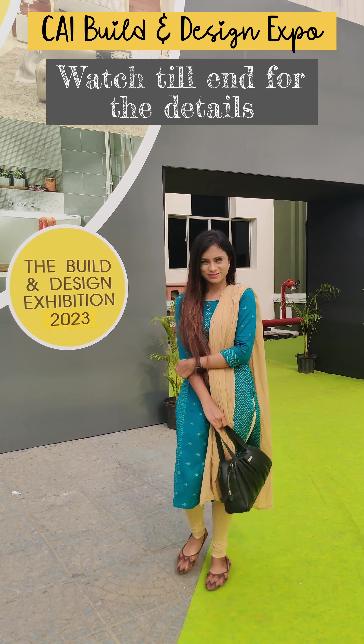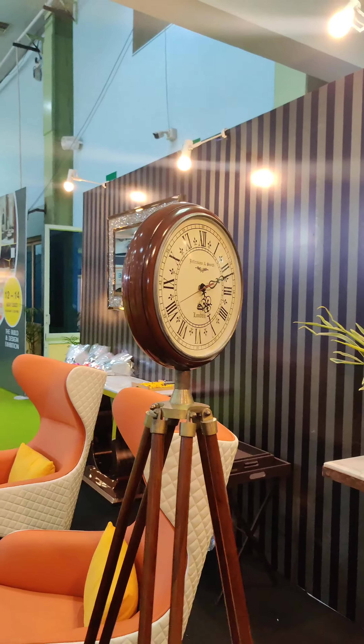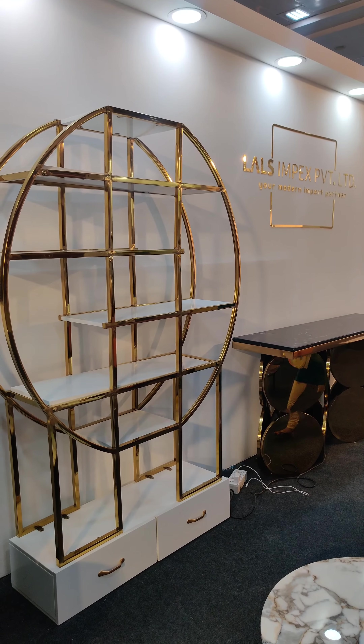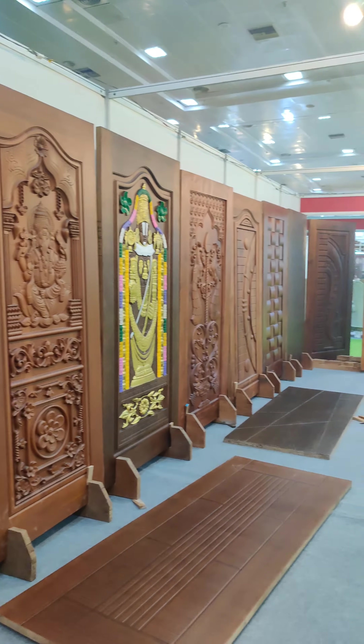CAI Build and Design Exhibition 2023 — come, let's explore! It's all about construction, architecture, and interior design. The interiors and furniture collections start from the design of the door. The organizers have done a perfect job, and this expo showcases designers along with their work.